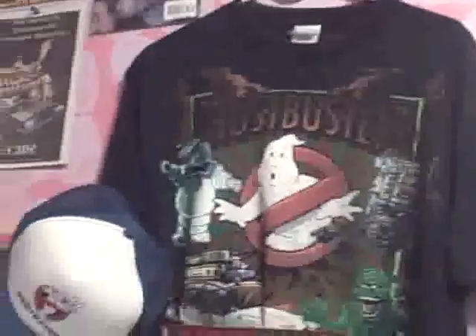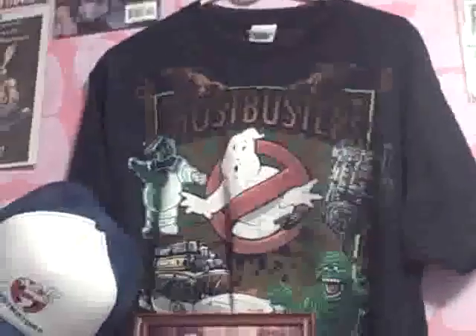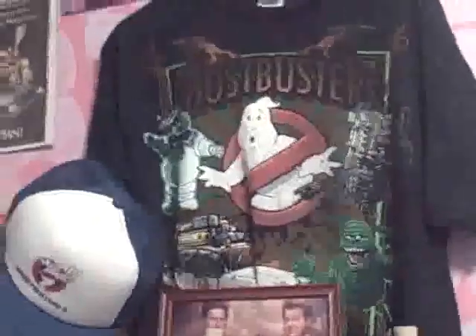I got the original Ghostbusters shirt, the same shirt that MJ has worn, believe it or not. I found it on eBay from a dealer in Florida that was selling these. I don't know if he made these, but I got the same shirt, just hung up here, as what MJ has worn before on his videos.